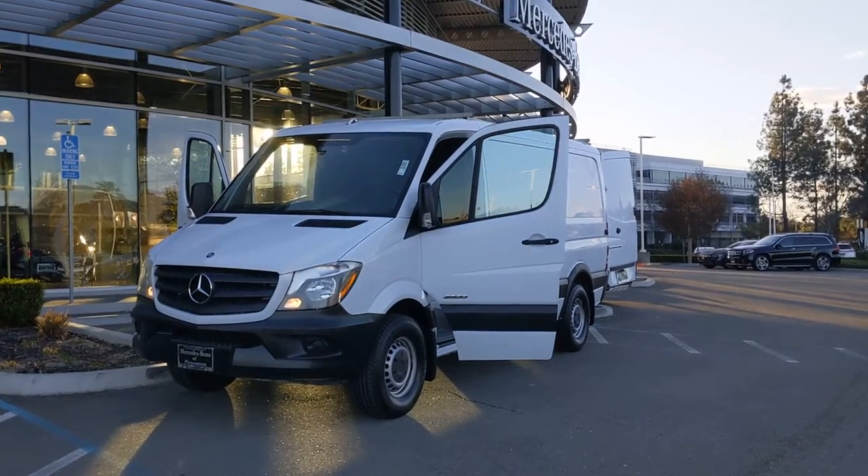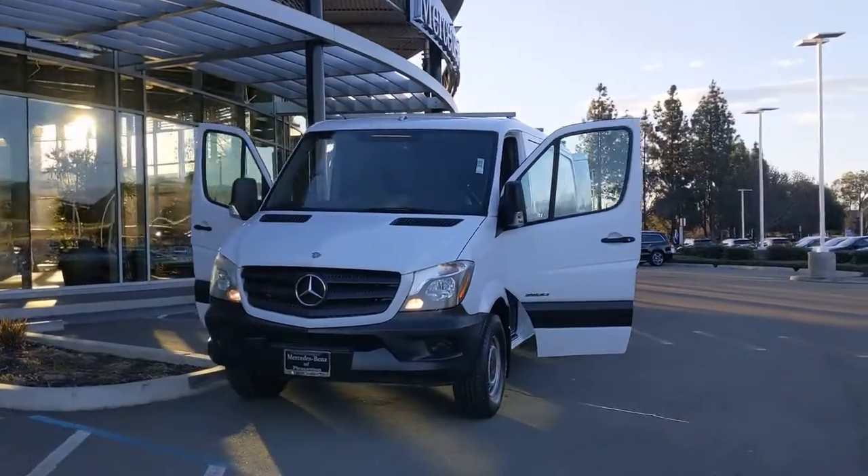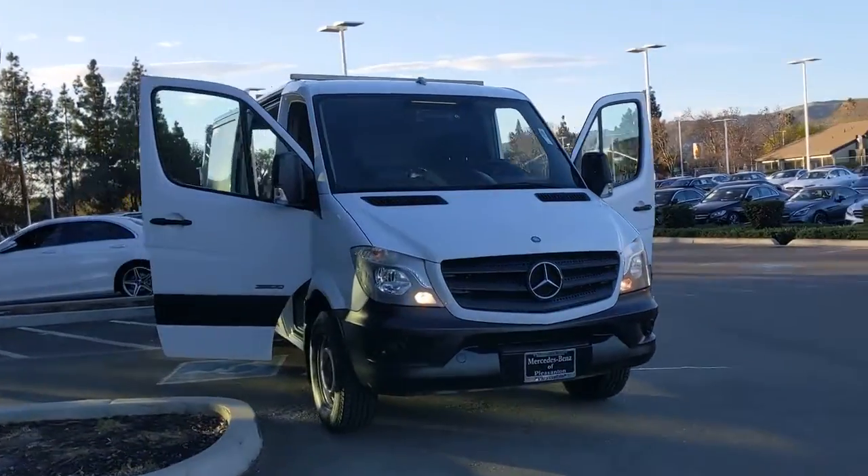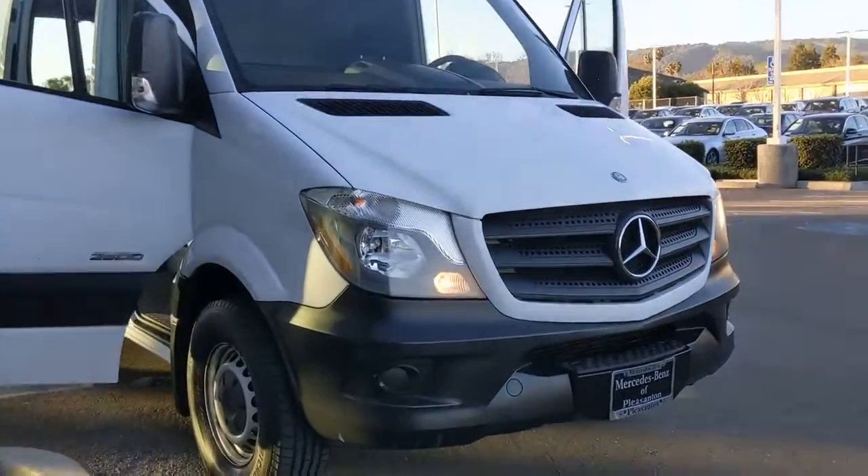Get into a car with value. 2015 Mercedes-Benz Sprinter. This vehicle is an outstanding buy with fewer than 110,000 miles on the odometer.